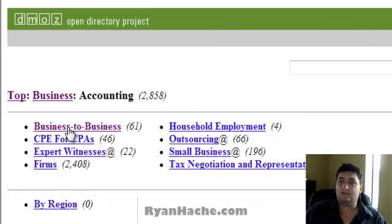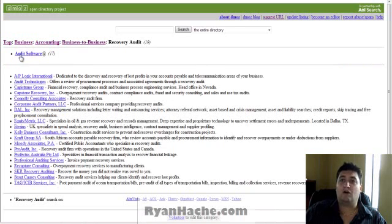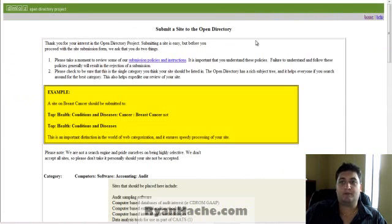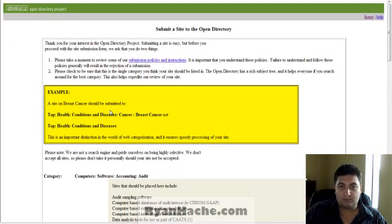For example, if I'm an accountant, I'd click on accountant, accounting, business to business, recovery audit, accountant — and let's say I have audit software. That's multiple directories deep. Once I get into this directory, I click on the 'suggest URL' link, and it brings up a page that asks for information about my site. Read this page properly and do not break any of the rules. You do not want to be denied from DMOZ because they will take even longer the second time around. Don't keyword stuff your title — just make it a very presentable, standard link to let people know what your site is.